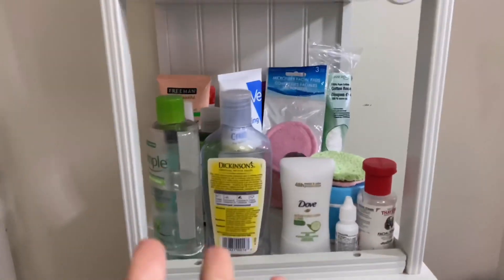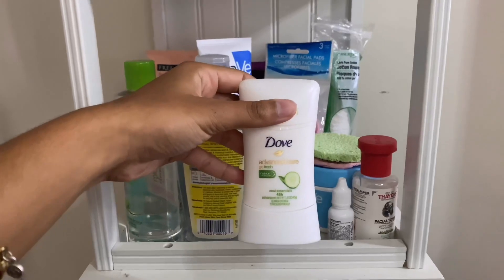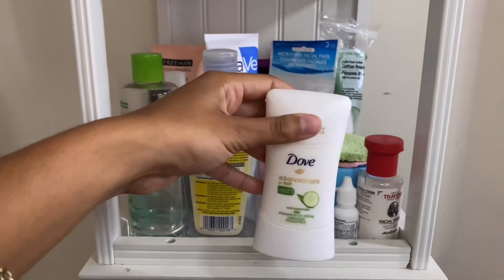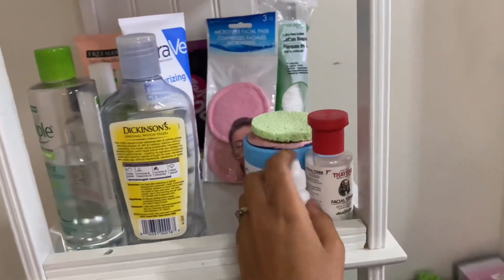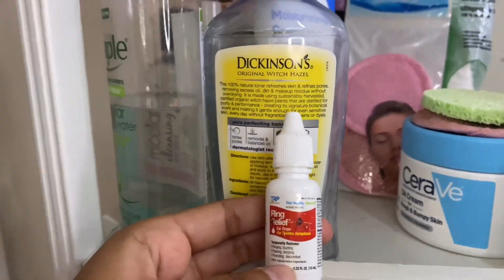Moving on down here to where I keep all of my face products. Starting off, there's my Dove Cucumber Advanced Care deodorant — I just have it there because it doesn't fit where I keep my deodorant. Then I have some ear drops because almost a month ago I had water stuck in my ear.